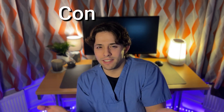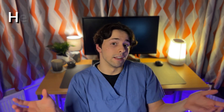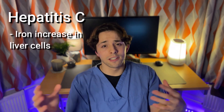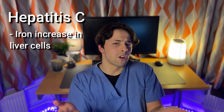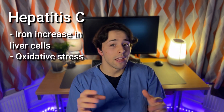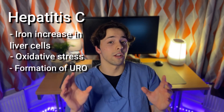However, is there a contagious element to PCT? Like, vampires certainly do — have you seen Twilight? They have like an entire baseball team. Well, when it comes to PCT, it is mostly familial or sporadic, but it can be acquired later in life, such as because of hepatitis C. This is because hepatitis C causes iron to increase inside your hepatocytes, or liver cells. It can also cause oxidative stress inside your liver, and in some cases can even lead to the formation of direct UROD inhibitors, which inhibit the enzyme and in turn cause PCT.